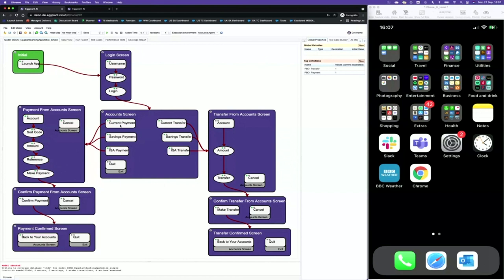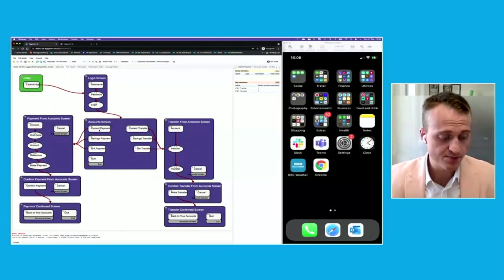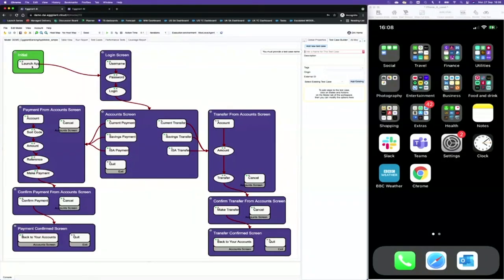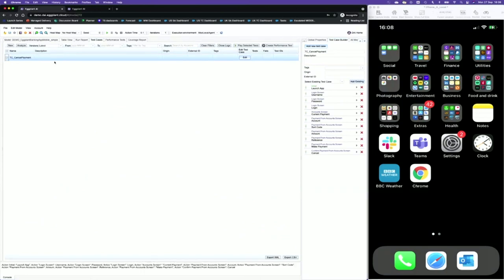Now I want to show you how we can record a test case using the model, and also how we can automate exploratory testing using Eggplant's AI algorithms. If I go to Test Case Builder and click on Build New Test Case, I can just start clicking through the model to record my journey. In this case, I click Launch App, then Username, Password, Login, then go to Current Payment, then Account, Sort Code, Amount, Reference, Make a Payment, Cancel. I'll give this test case a name — Test Case Underscore Cancel Payment.